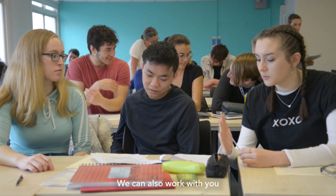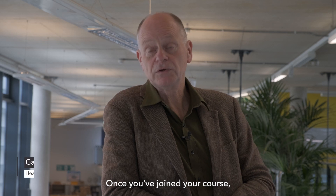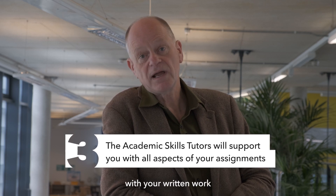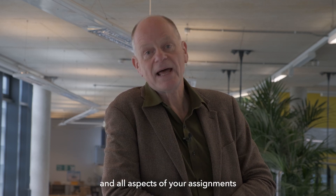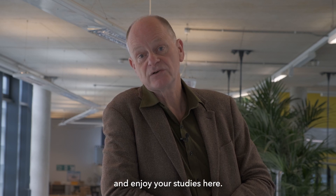We can also work with you to help develop your academic writing. Once you've joined your course you will have access to our team of dedicated academic skills tutors who are there to help you with your written work, your presentations, and all aspects of your assignments to ensure that you can progress and enjoy your studies here.